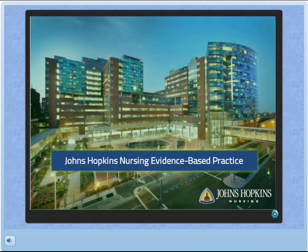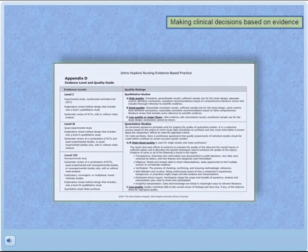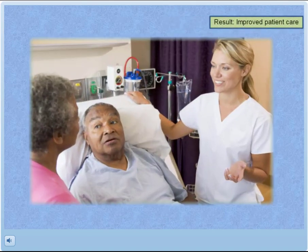The Institute for Johns Hopkins Nursing offers an online course about evidence-based practice. What is evidence-based practice and why is it important to healthcare? Evidence-based practice, or EBP, is a way of critically analyzing evidence and making clinical decisions based on that to improve patient care.